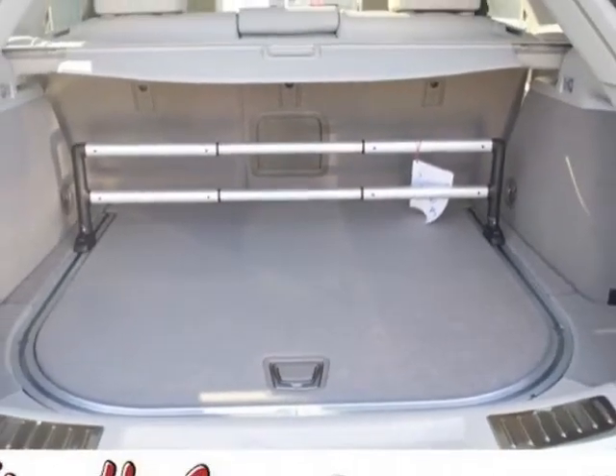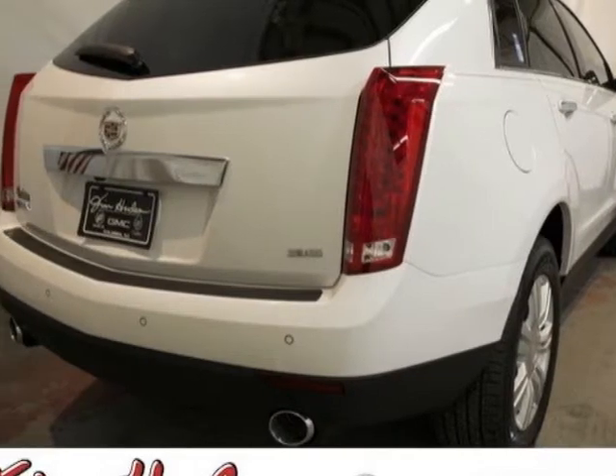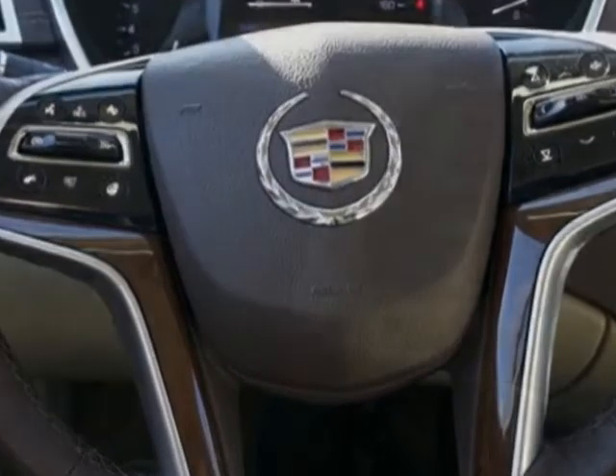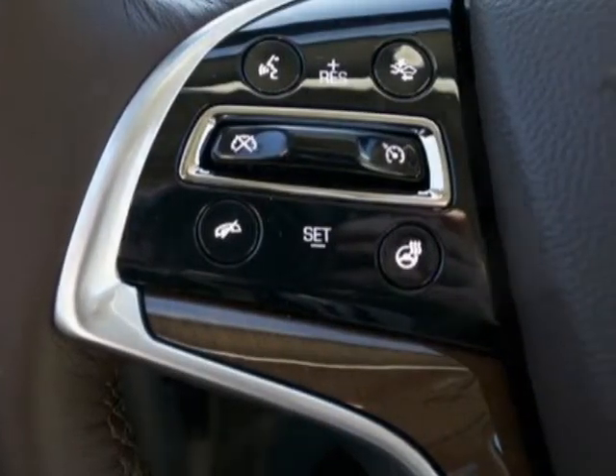Transmission: 6-speed automatic FWD 6T70, driver awareness package, and wheels: 20 inches x 8.5, 50.8 cm x 20.3 cm, chrome bright finish.